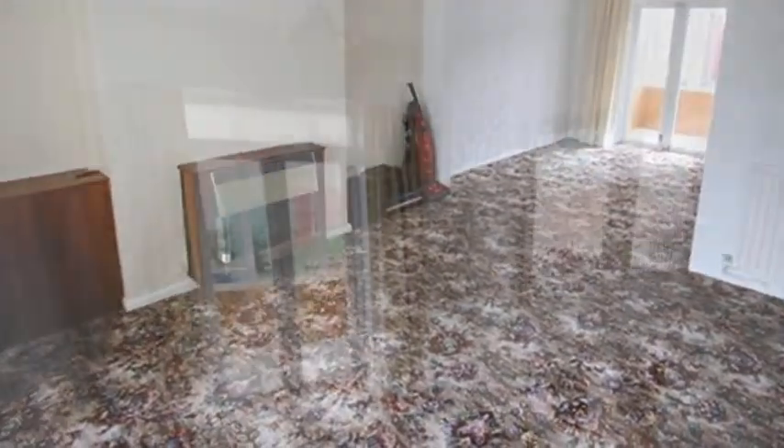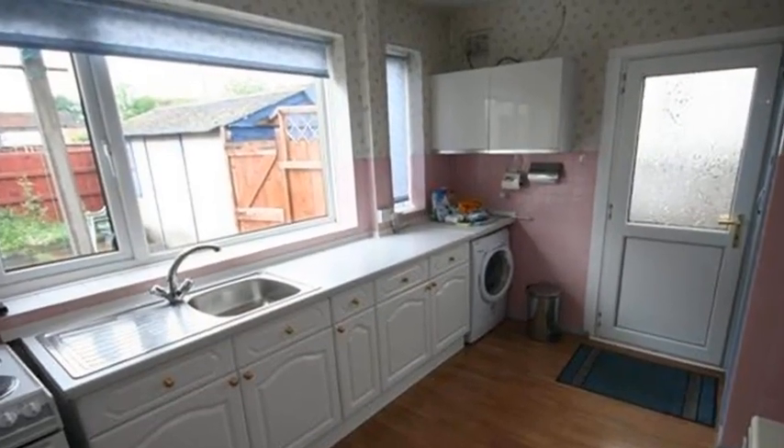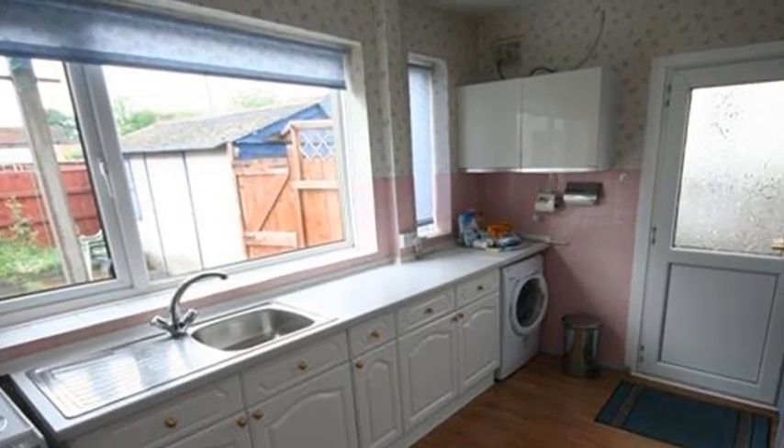Moving through, the dining area contains French doors leading to the sunroom. Meanwhile, the kitchen is fitted with a range of base and eye-level units and has plumbing for a washing machine.